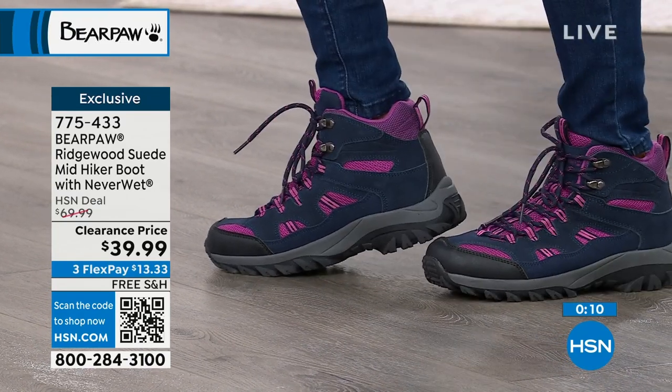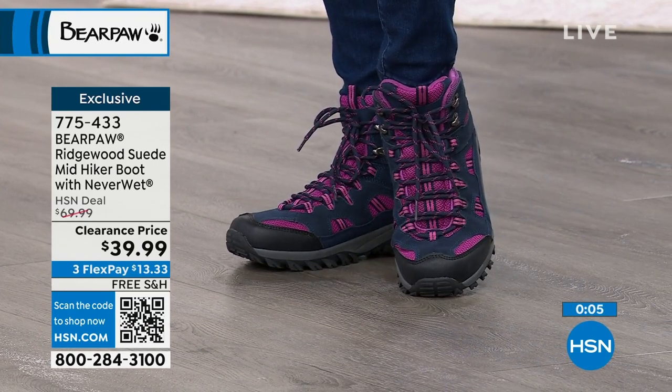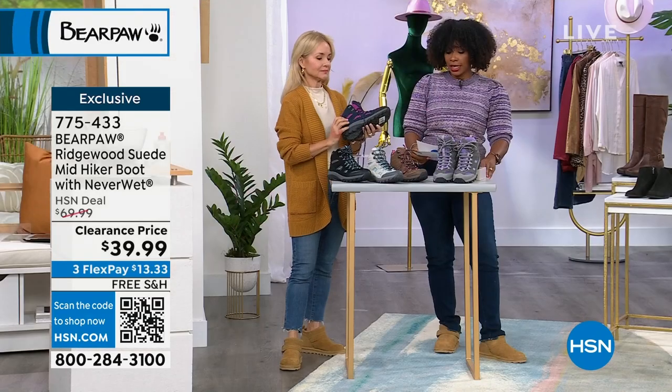I'm excited that we've still got them at the price of $39.99. Sizes 5 to 13, medium and wide widths. We do have half sizes on these — order your regular size.